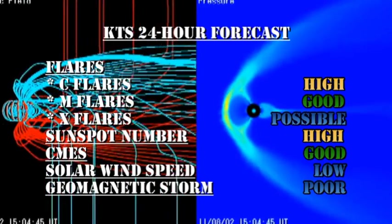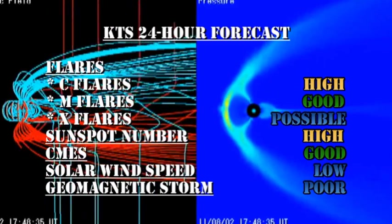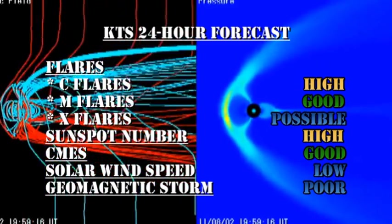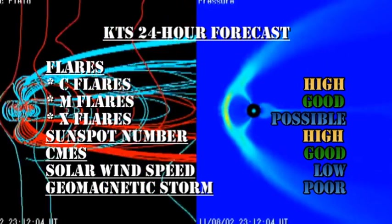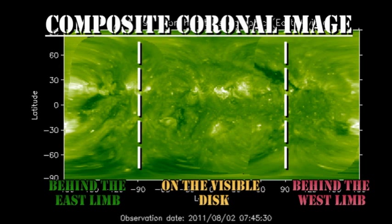My forecast for the next 24 hours is there's a good chance of getting C flares and M flares, with the possibility of getting X flares. The sunspot number should remain relatively high. There's a good chance of getting coronal mass ejections. The solar wind speed should remain low at least until this coronal mass ejection arrives, either sometime later tomorrow or early the following day, and the chance of getting a geomagnetic storm in the next 24 hours is relatively low.